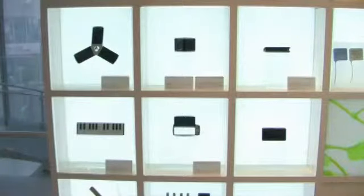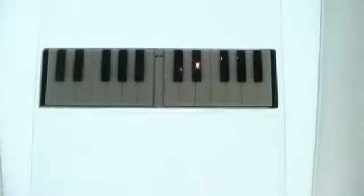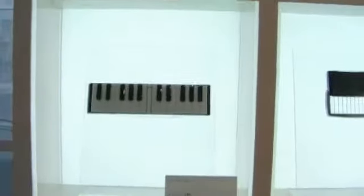This is called Gakki to Keitai, which means musical instruments in the phone. We collaborate with Yamaha — of course, Yamaha is famous for musical instruments. Like this one, it looks like a piano, but when you fold it, it works perfectly as a phone.